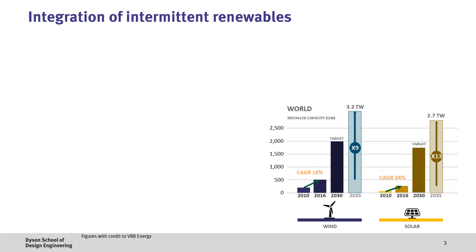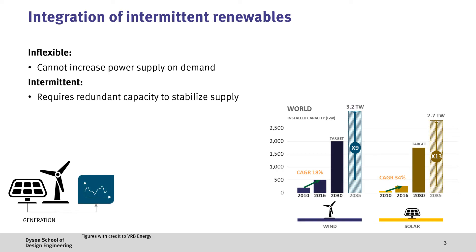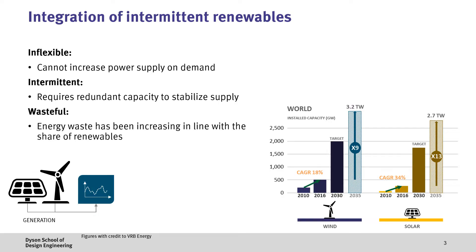While solar and wind deployments have the advantage of being low-carbon energy sources, there are a number of challenges. Firstly, they're relatively inflexible in that it's not easy to simply increase power supply on demand. Secondly, supply is intermittent — wind blows and the sun shines inconsistently and often out of alignment with electricity demand, meaning that excess capacity would be required. And finally, there's increasing amounts of wasted electricity when there's excess supply and the grid can't handle this, leading to what is known as curtailment.